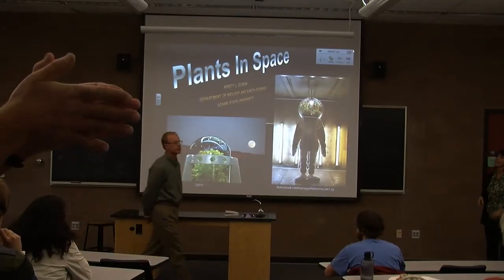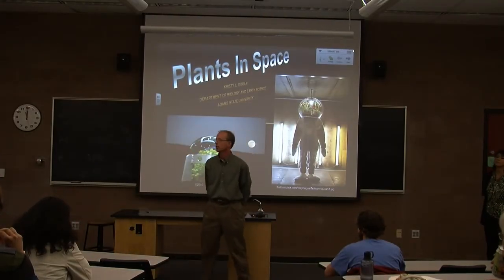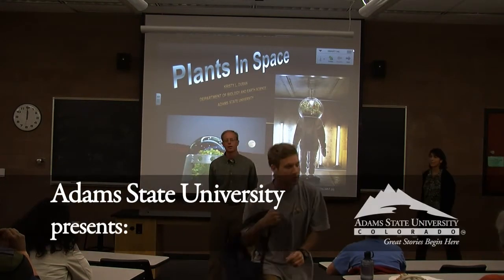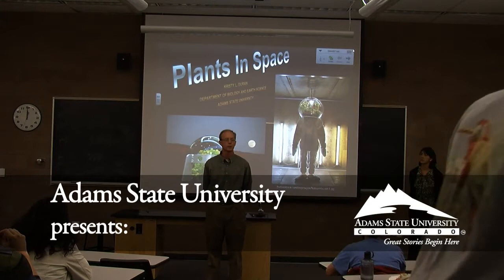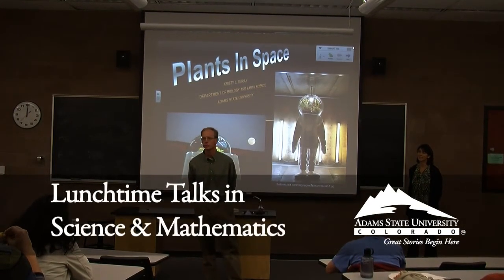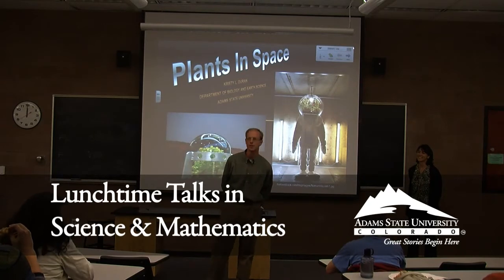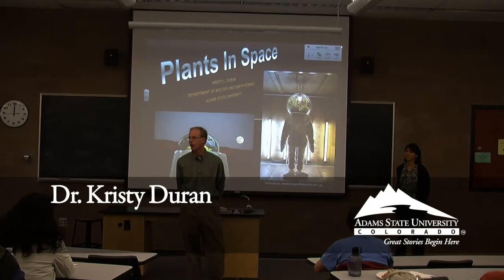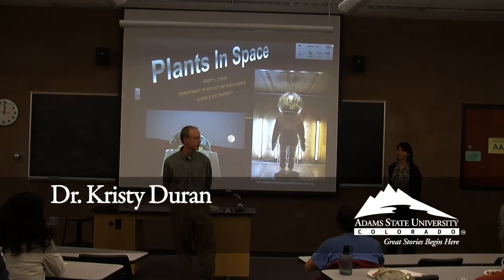Looks like it's new and straight up, so we will go ahead and get started. Thank you all for coming to the Lunchtime Talks in Science and Mathematics. In two weeks from yesterday, we have a special Halloween edition — it's the Molecules of Witchcraft, so I encourage you to come back for that one. And without further ado, I'd like to introduce Dr. Durand from our biology program here, to talk about plants in space.